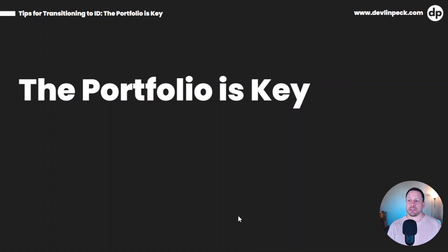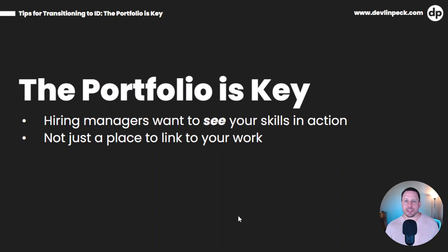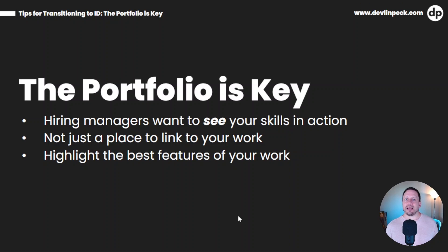The next thing we want to talk about is the portfolio. It's so important because the portfolio is what shows hiring managers what you can do. Hiring managers want to see your skills in action. They don't want you to just tell them what you can do — they want to see it. But it's not just a place to link to your work. It should not just be a simple website that says, 'Here, go look at this project.' It's more than that. You want to highlight the best features of your work and demonstrate to hiring managers that you can do the job.